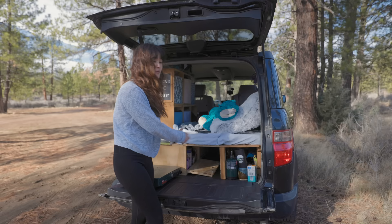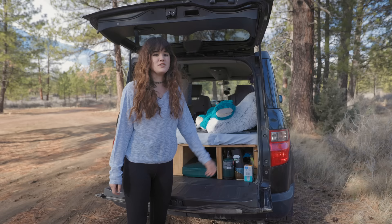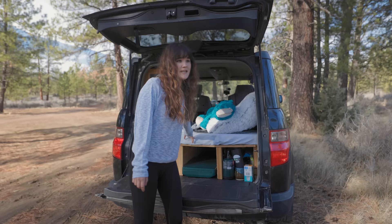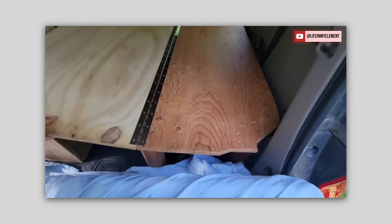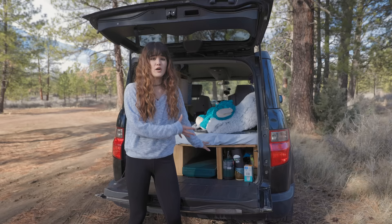It works and that's what matters. There is extra storage back here — I really just store reusable shopping bags there because Washington no longer gives you shopping bags. My bed folds up into a couch. I can confidently say I've done that about twice since the conversion, but it does fold up. My entire conversion is actually held into my car using zip ties.